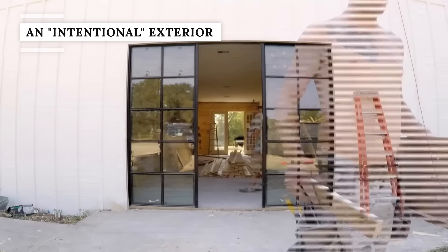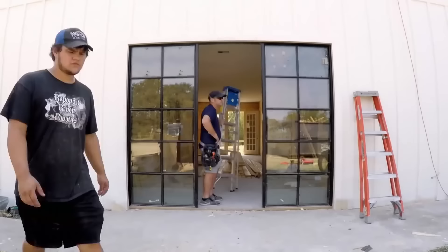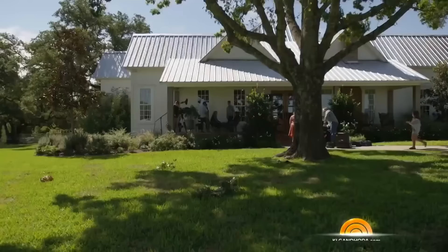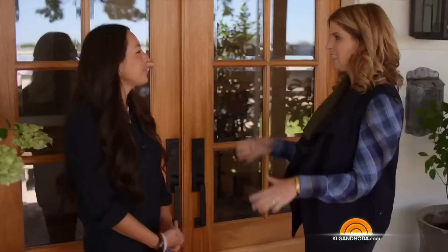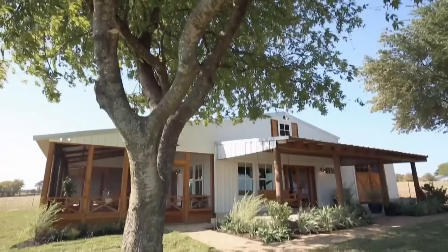If you were a regular watcher of Fixer Upper, you saw a few snippets of Chip and Joanna Gaines' home here and there. You already know it's beautiful, but just how did Joanna design it? The shiplap queen granted Today a tour of the couple's farmhouse in 2018. When speaking with Jenna Bush Hager, Joanna revealed her secrets behind creating a simple, inviting front porch.